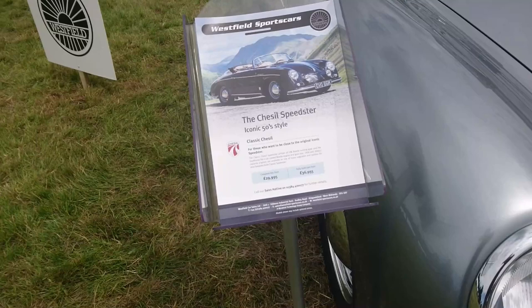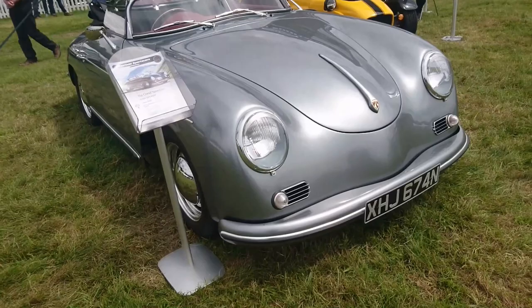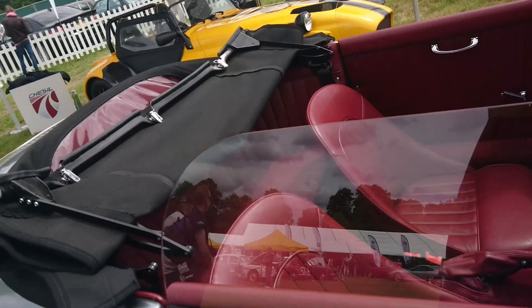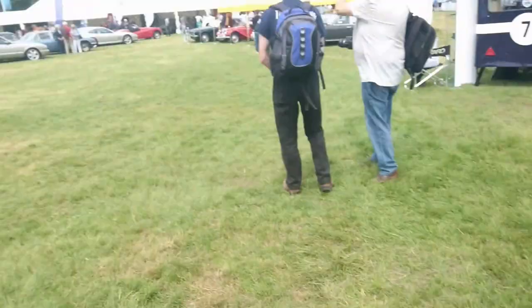Ooh, a Chesil Speedster! Fully built cars from £37,000, or available as a kit. Based on a Beetle chassis — I suppose the 356 kind of was anyway. It's not an original 356 because it does say Chesil on the front. A '74 or '75 car would have donated itself for this. That looks quite nice in there actually.